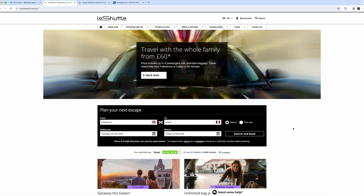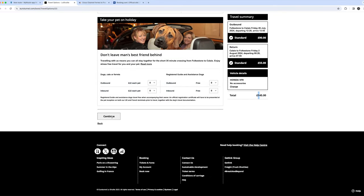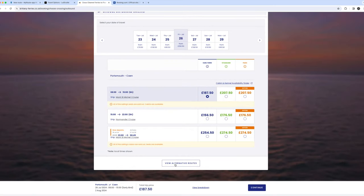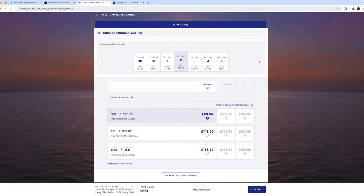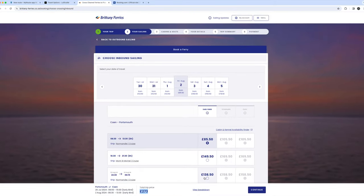Which side of France we're riding through determines whether we take the ferry or the Eurotunnel. I'll pick a random date to compare prices. The Eurotunnel return in July works out at £145 per person. Brittany Ferry prices have increased in recent years - Portsmouth to Caen return is about £273, which is nearly double the price of the Eurotunnel.